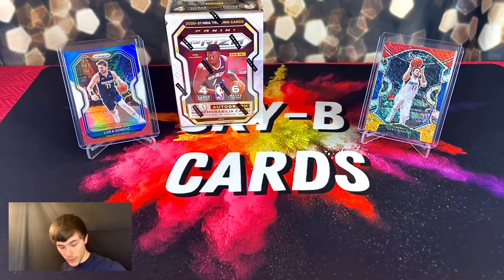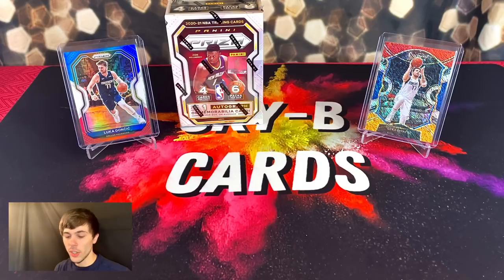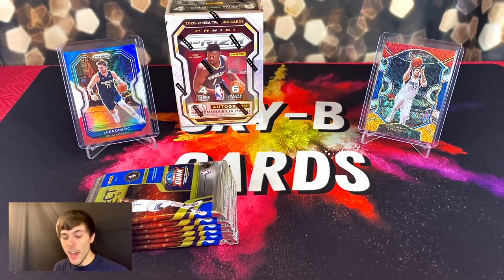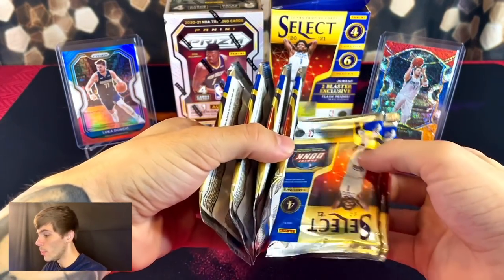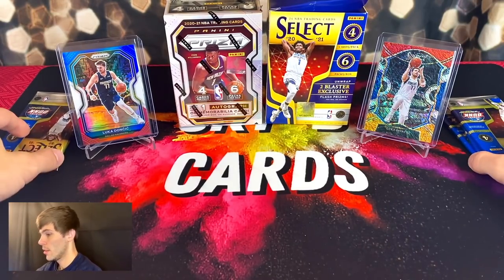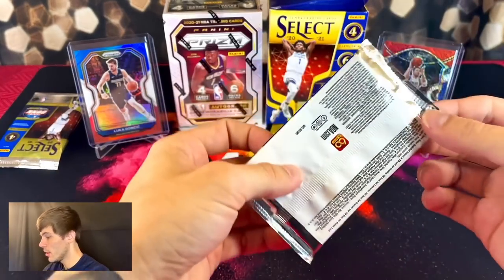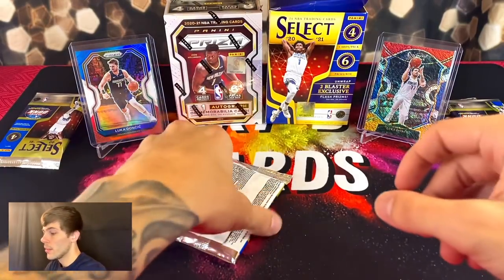We'll start with the Select blaster. One thing that's different between these two is Select blasters retail at different prices — at Walmart I believe it's $35, at Meijer it's $40. When Prism Basketball was out, it was $20 a blaster everywhere, so it's crazy how fast times have changed — literally been a month or two. Let's get into blasting this open, we got six packs of Select.